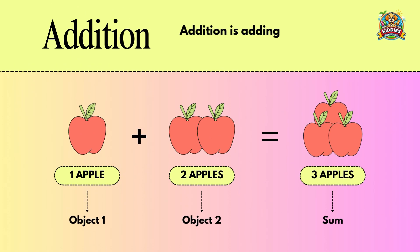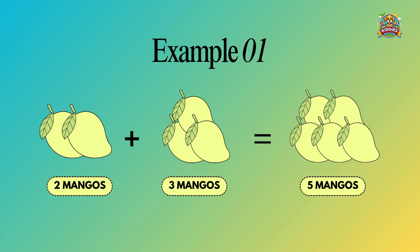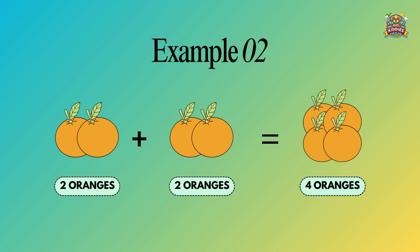Addition is adding two different objects or numbers which results in its total sum. One apple plus two apples equals three apples. Two mangoes plus three mangoes equals five mangoes. Two oranges plus two oranges equals four oranges.